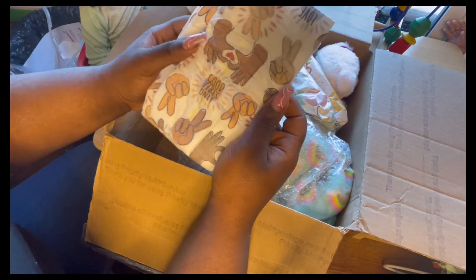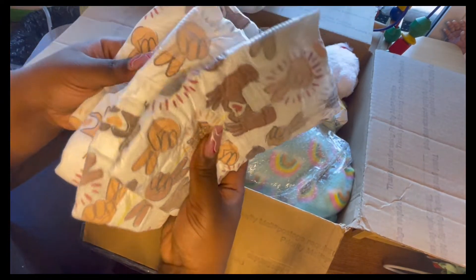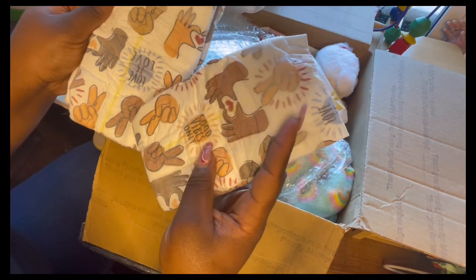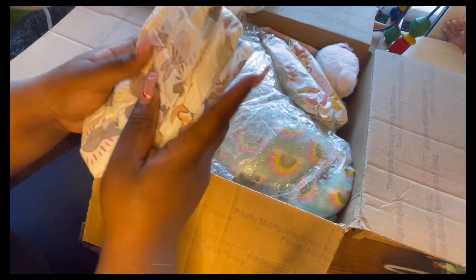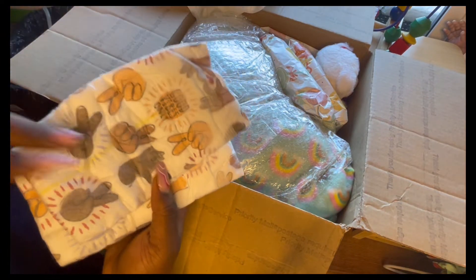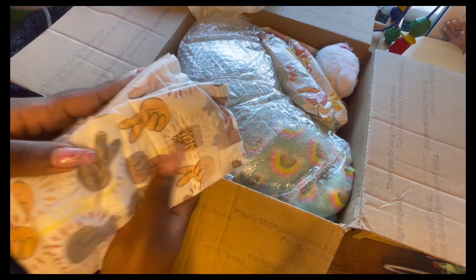These diapers are so cute. I love how they have the brown hands — I love the diversity. She gave me a bunch, all different. This one says 'good vibes only,' 'love is love' — two of each, so cute. I don't know what brand these are but I would love to get some of these for myself. Those are really cute, so thank you.